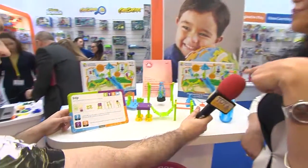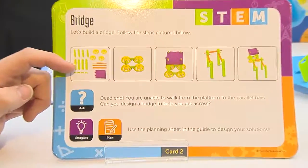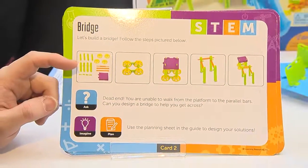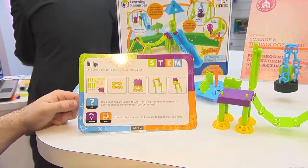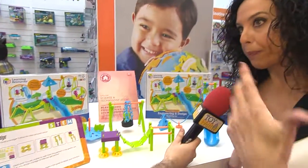This is the card — this is actually the size of it. We have all these pieces and it comes with 10 activity cards. For instance, this one is suggesting children to build a bridge, so they build the platform first.